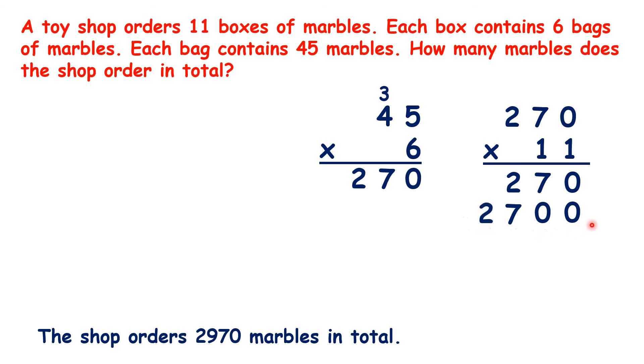When we work that out, we get an answer of 2,970. So we can be sure that we have the right answer with 2,970 marbles.